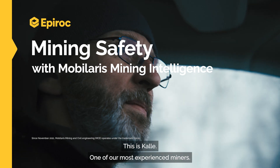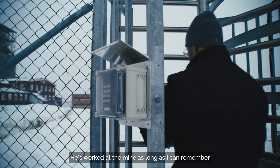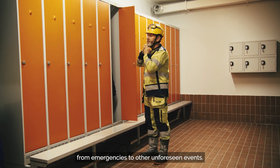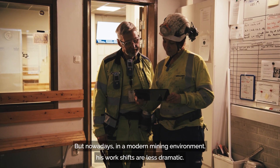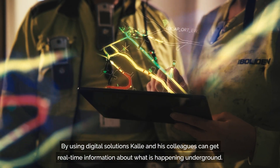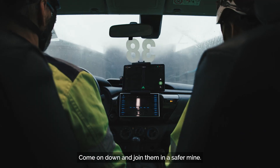This is Kale, one of our most experienced miners. He's worked at the mine as long as I can remember and has been through it all over the years, from emergencies to other unforeseen events. But nowadays, in a modern mining environment, his work shifts are less dramatic. By using digital solutions, Kale and his colleagues can get real-time information about what is happening underground. Come on down and join them in a safer mine.